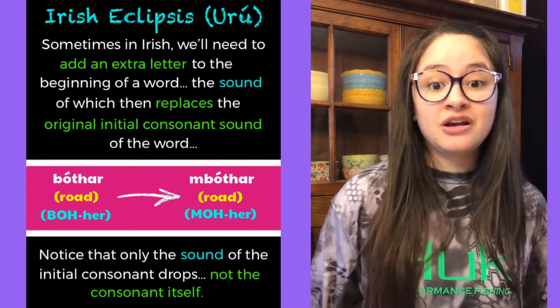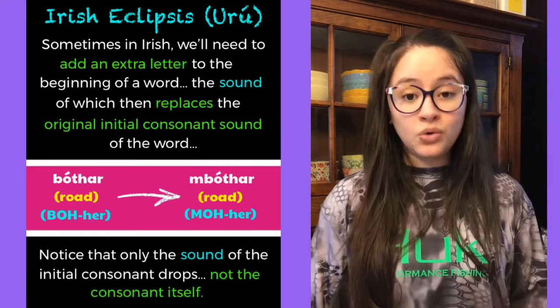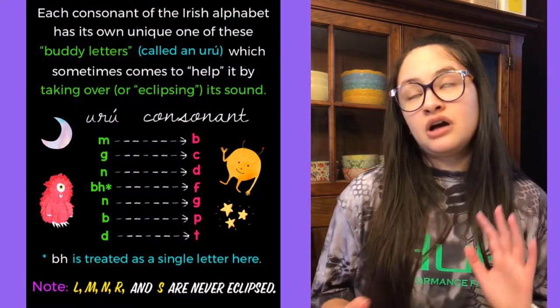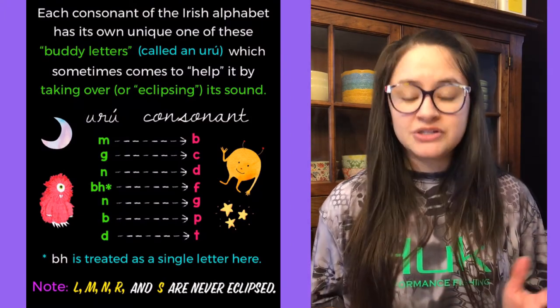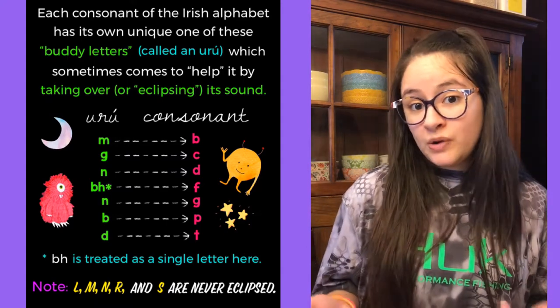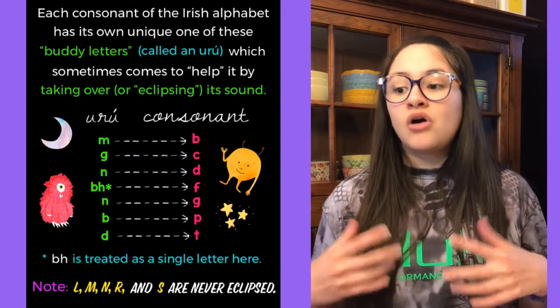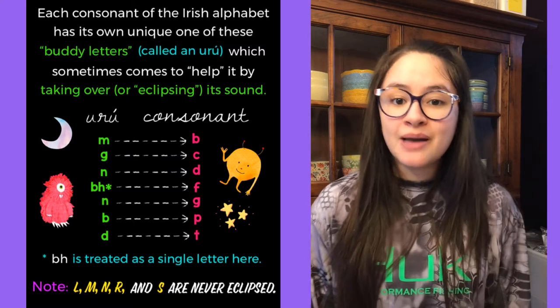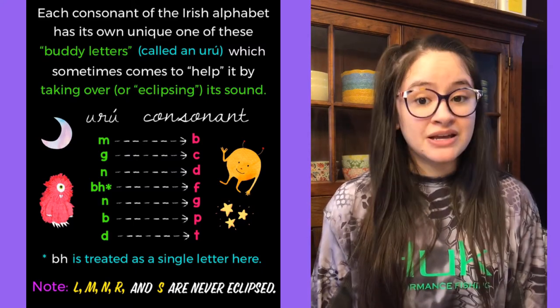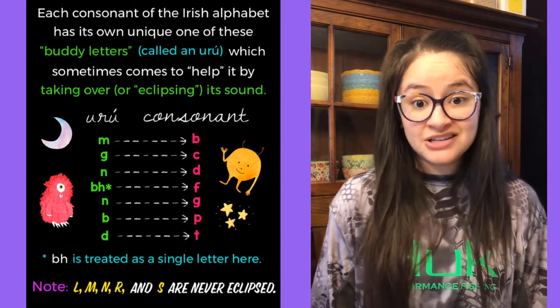That extra letter you add to the beginning of the word, I like to think of as a 'buddy letter'. Each consonant, with a few exceptions in the Irish language, has its own unique buddy letter called an Urú, which will sometimes come to help it by taking over or eclipsing the sound of the initial consonant.